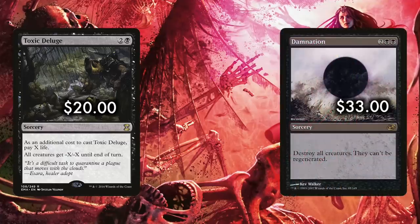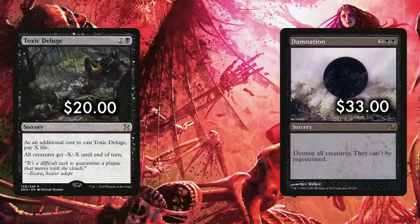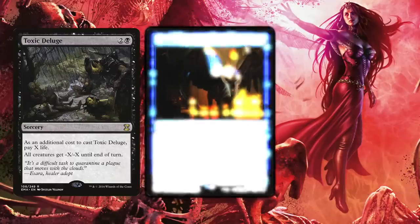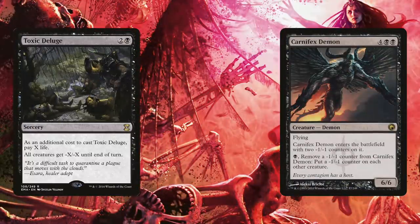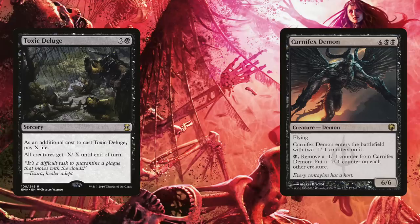A close alternative is the infamous Damnation, but Deluge allows for not just customization but some potent tricks as well. Say the board is filled with creatures but the toughest is only 5 toughness, and then you cast a good old 6/6. Deluge can wipe the board but leave your creature standing to swing in and do serious damage while everyone else needs to rebuild. It's an absolute powerhouse and staple — my pick for number six.